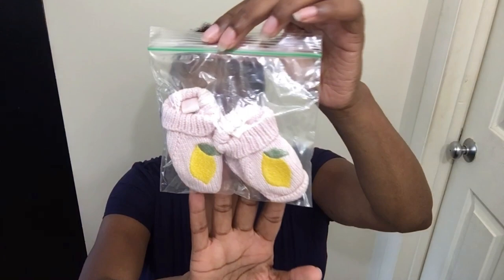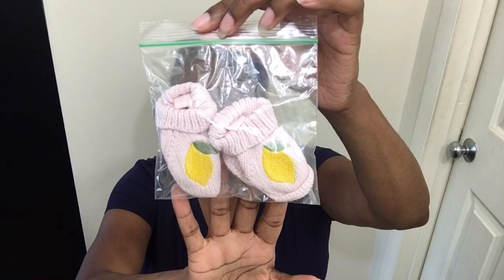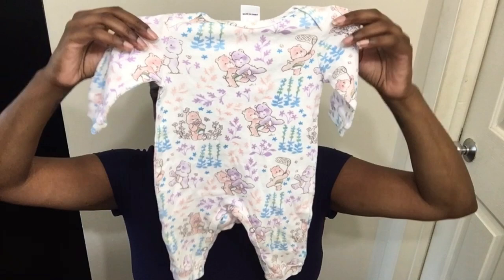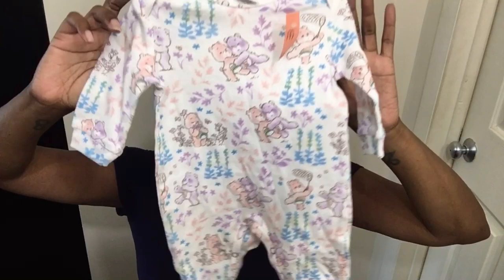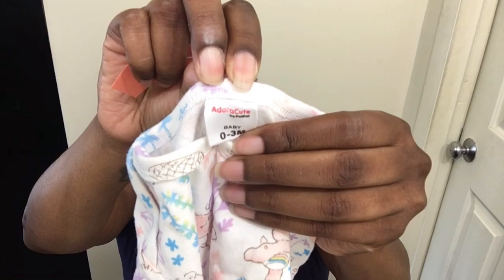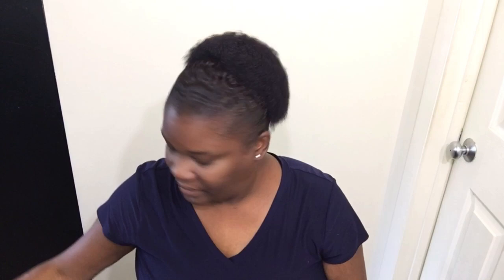I found some little booties with lemons on them — I think around $1, and you know they're like $7-8 at Target. Then a favorite find — a footless sleeper with Care Bears on it! We have 9 or 10 Care Bears now — enough to make a whole little family. Whenever Toy wears this she can have her little Care Bears in the picture with her. It was $1.99. The brand is Adora Cute — they must be licensed to make Care Bear stuff.